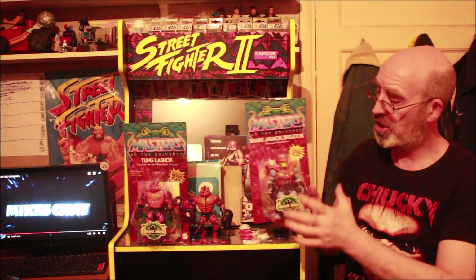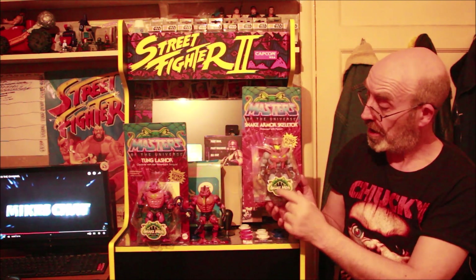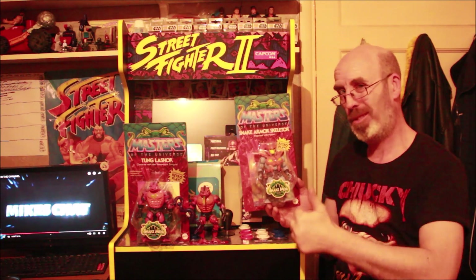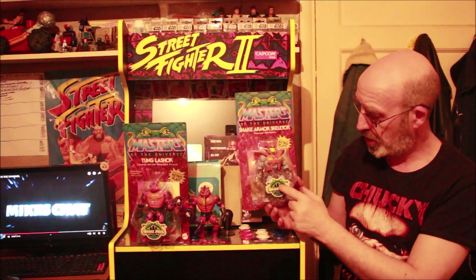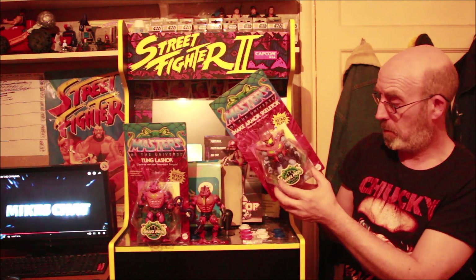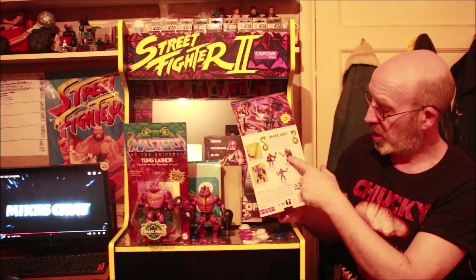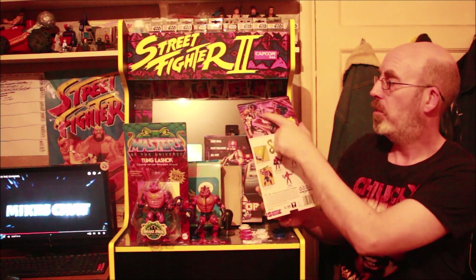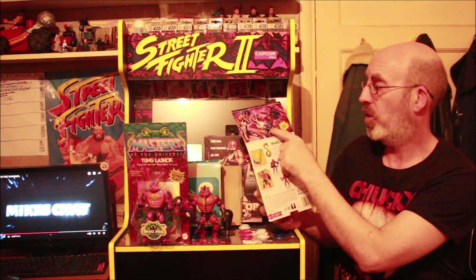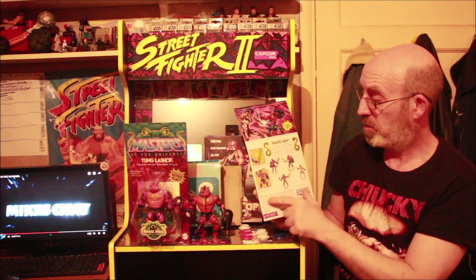And we have Snake Armor Skeletor — absolutely wicked, another retro-style card, blinding. It's straight and unpunched — both cards unpunched, wicked. Got his comic, wicked detail on Snake Armor Skeletor. At the back he's got his weapons and the line listing includes Tongue Lasher, Snake Armor Skeletor, Hypno, and Roboto. Wicked card art with King Hiss, Snake Armor Skeletor, and Snake Armor He-Man fighting. I love these cards.